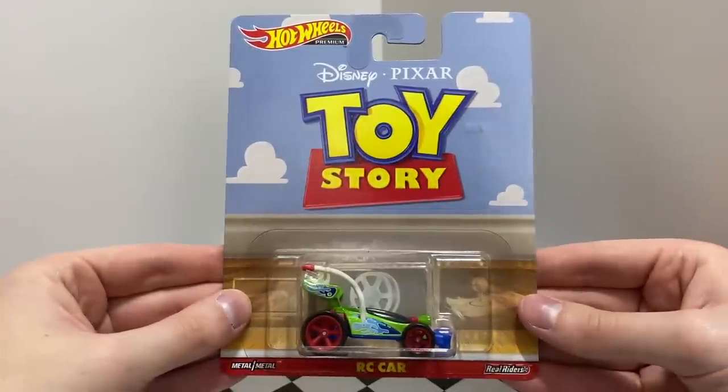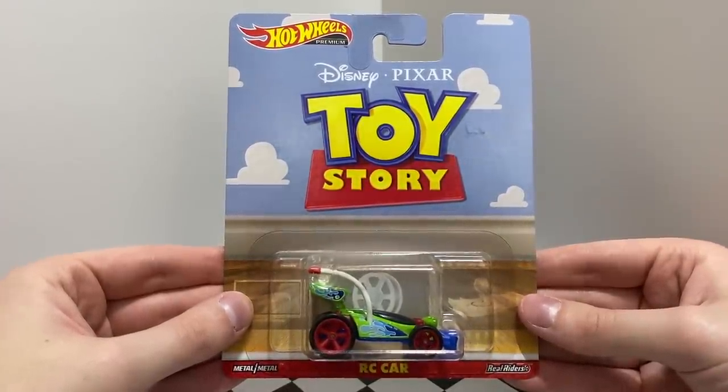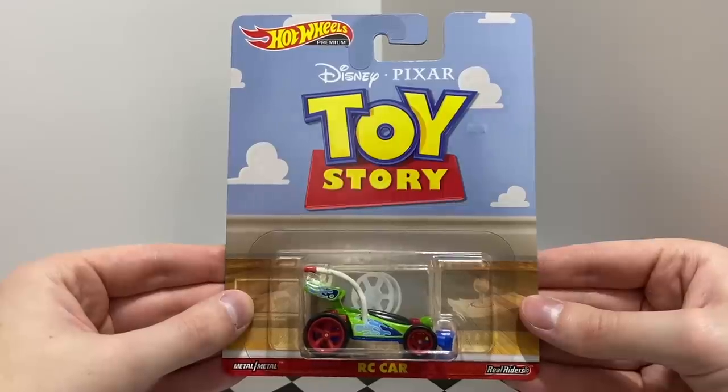The third entertainment series features another model based on Disney Pixar's Toy Story, but this time it's the green remote control car character, RC Car.